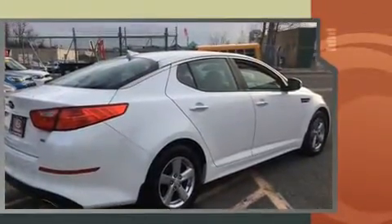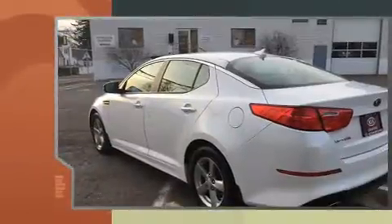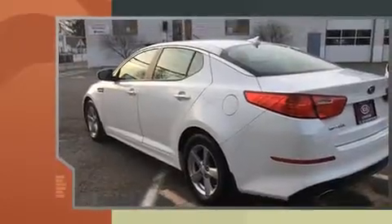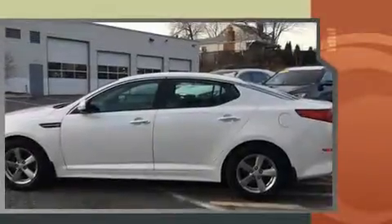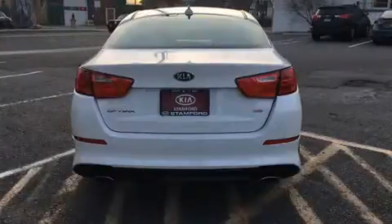Kia prioritized practicality, efficiency, and style by including a tachometer, variably intermittent wipers, adjustable headrests in all seating positions, fully automatic headlights, turn signal indicator mirrors, and one-touch window functionality.